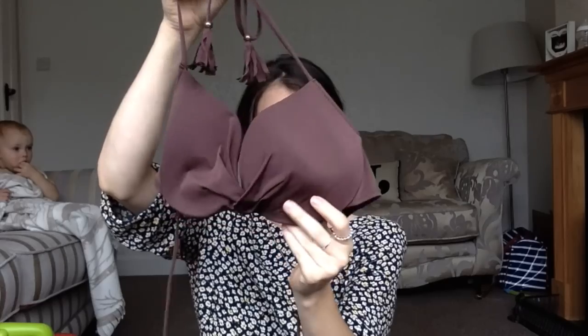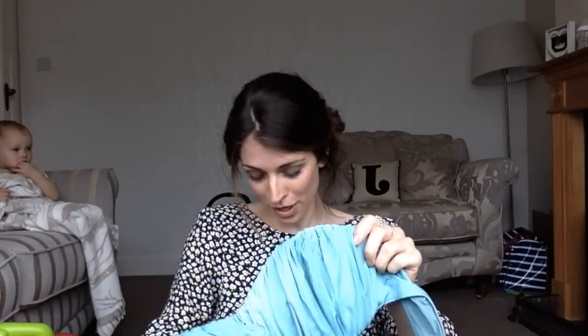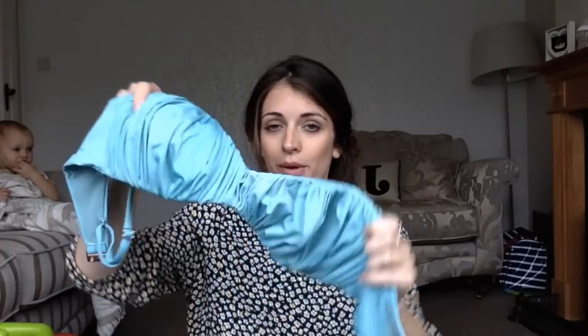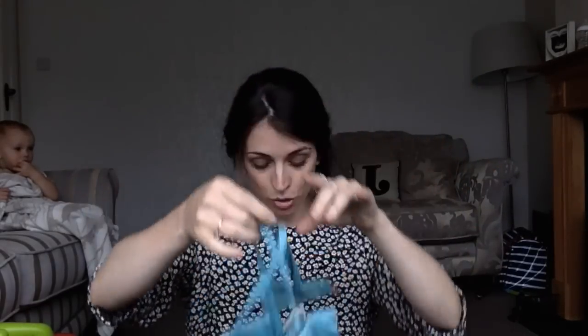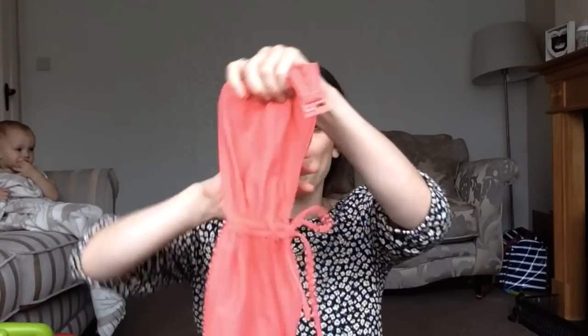The second H&M bikini is a nice burgundy colour, more fitted with underwiring and matching pants. The next one is also from H&M — a little bandeau one, or with attachable straps — a turquoise ruched style with matching pants. Then the last one is a basic Asda one, practically see-through in a nice coral colour, but it's just me and my friend Lib at her dad's villa, so that's fine.